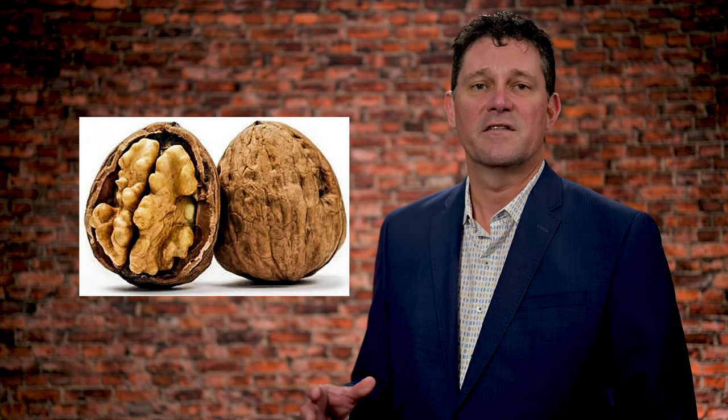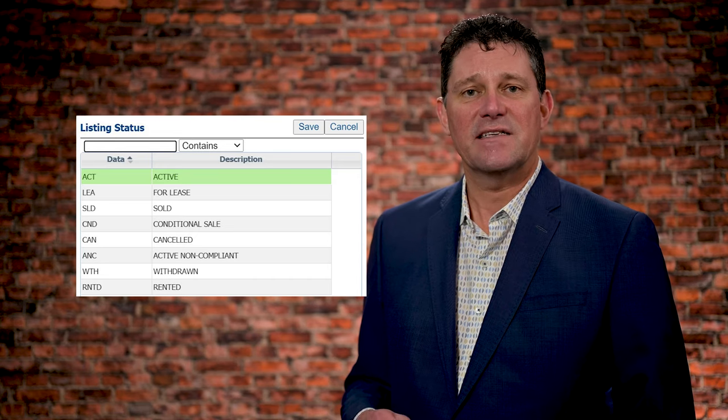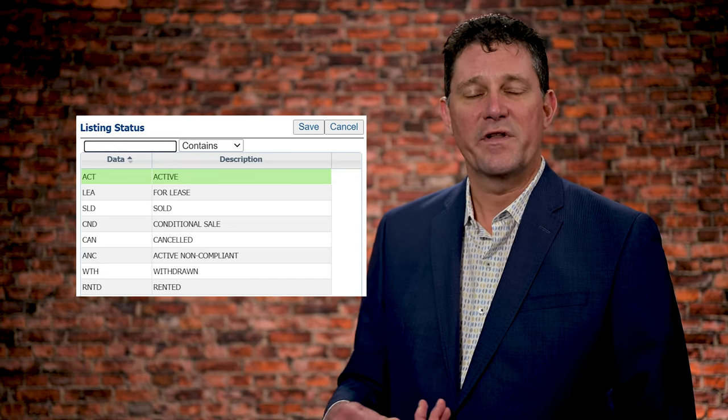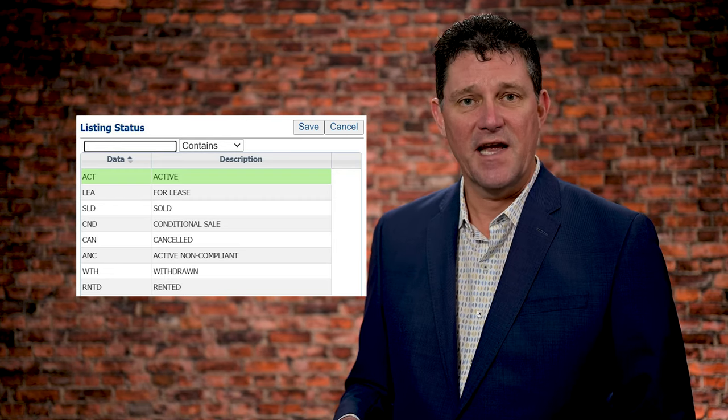That's what conditional sold means. There are basically only four statuses we can have: active, expired, sold, withdrawn, or canceled. The latter two — nobody has any idea what the difference between withdrawn and canceled is.